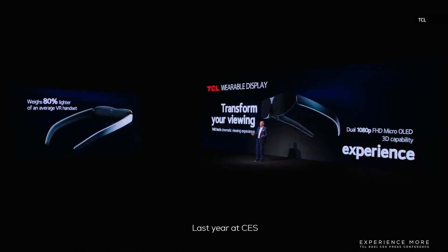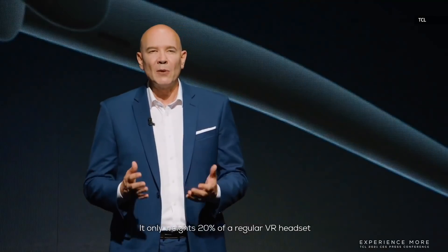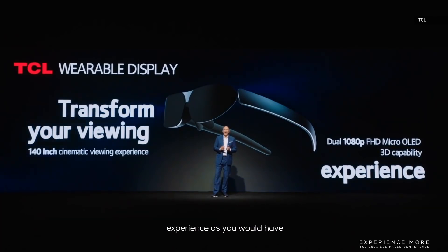Last year at CES, we already showed our Project Archery — wearable display glasses. We are very excited to announce that we are commercializing this product now. It only weighs 20% of a regular VR headset. These stylish glasses contain two built-in Full HD Micro OLED displays, which provide a high-quality cinematic experience equivalent to watching a large 140-inch screen.